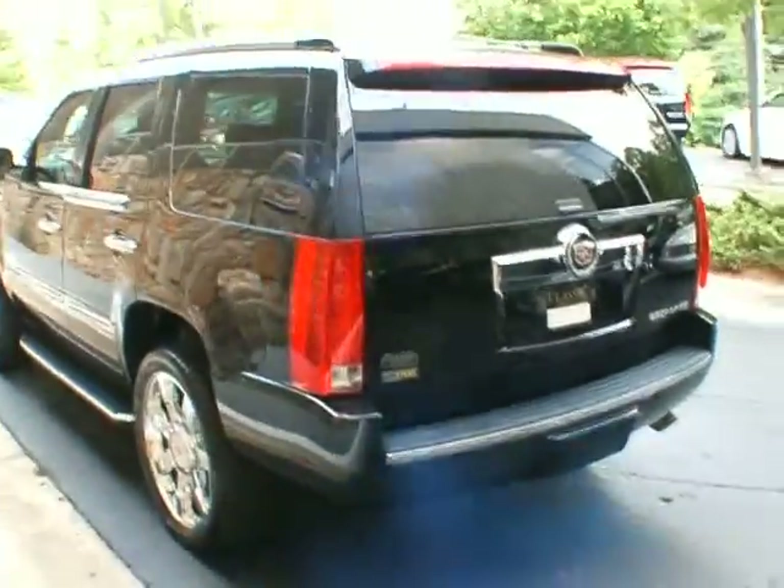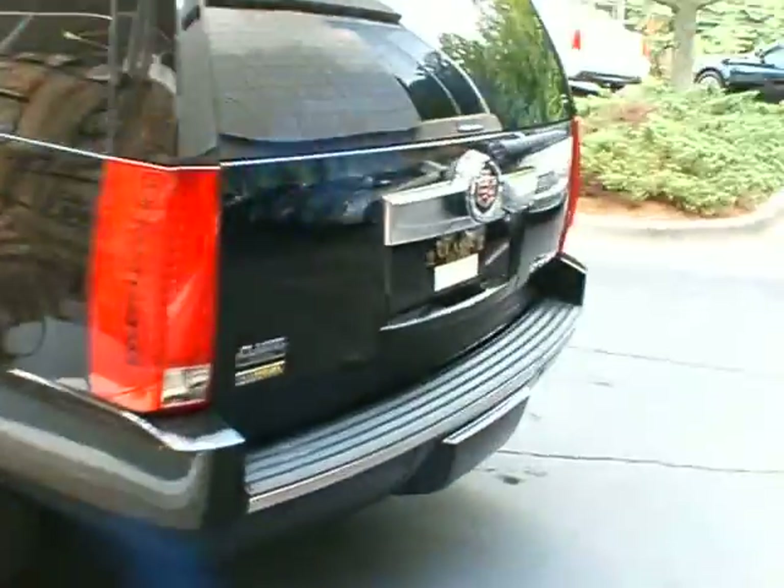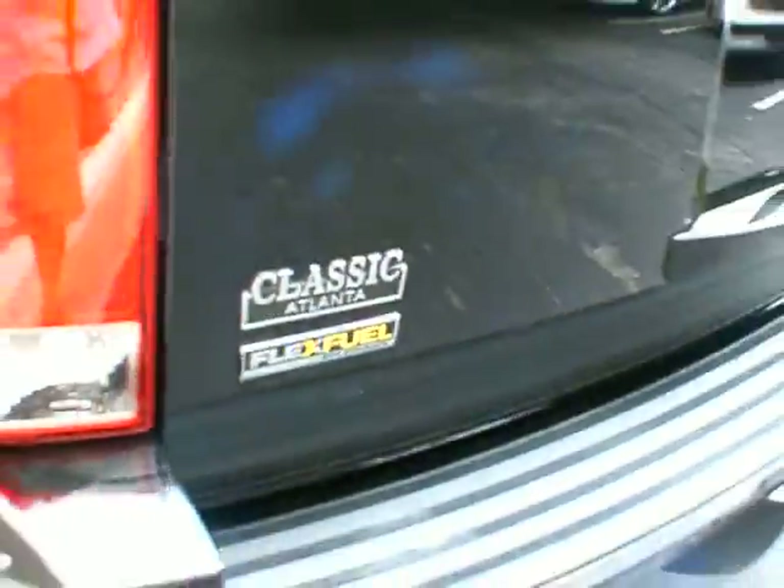The most common and popular color is the black on black. Very well equipped. It's got the flex fuel option and the factory 22-inch wheels.